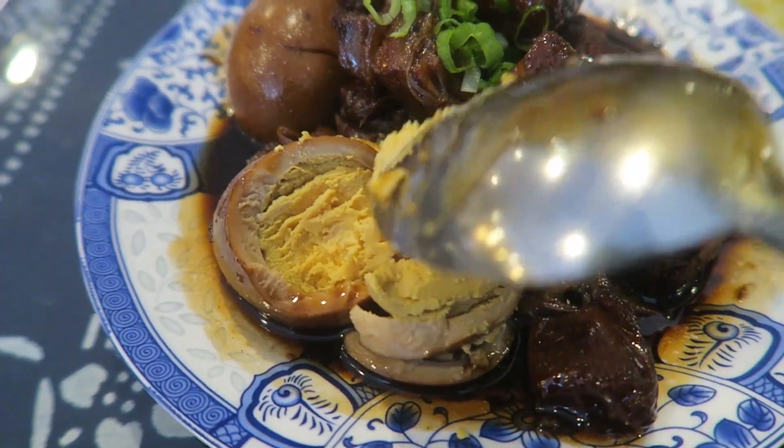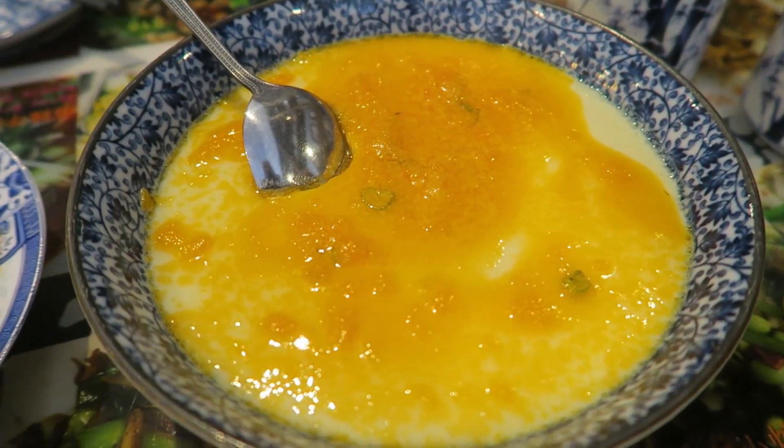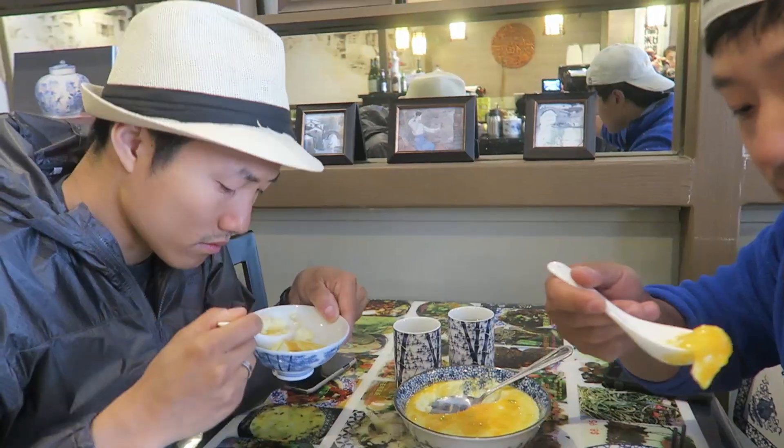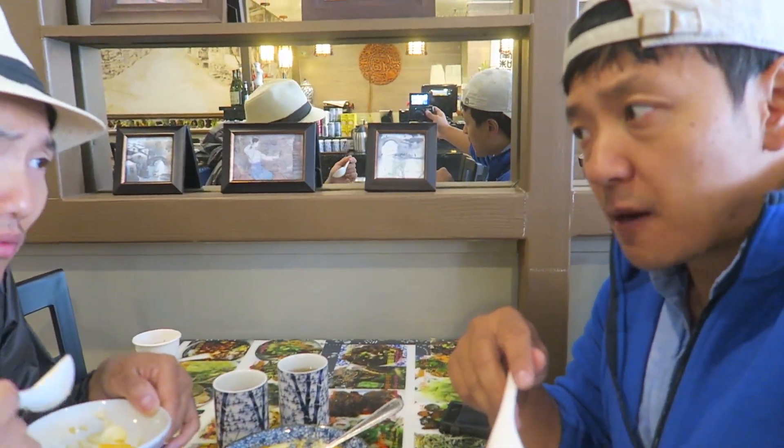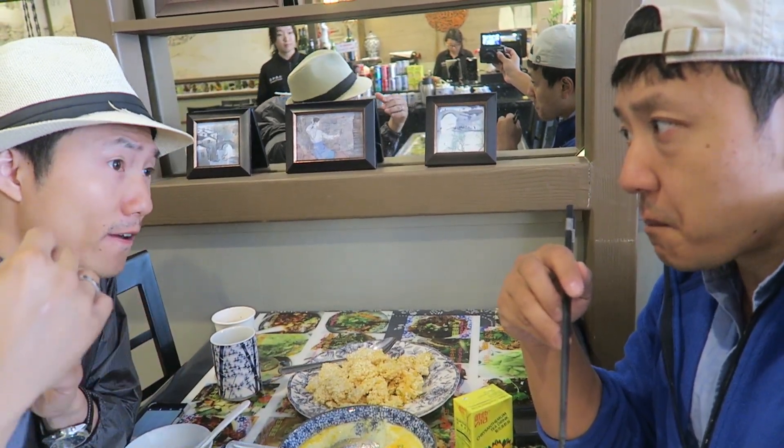I like that the egg white has changed color - that means the flavor has soaked in a bit more. This is the number one recommended dish on their menu. These are the steamed eggs - there's salty egg yolk on top and regular steamed egg whites on the bottom. Oh that's nice - I really like that. I'm a huge fan of steamed eggs. I like the kou gan, the texture. This is the crispy rice with salty egg yolk - it's like stir-fried rice krispies.